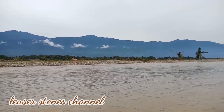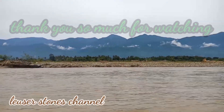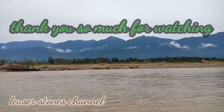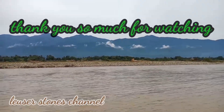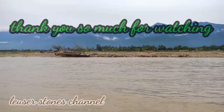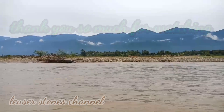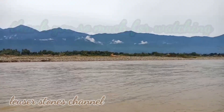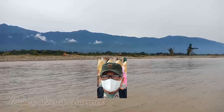Demikian perjalanan kita dalam penelusuran pencarian batu aki, khususnya batu Jasper Panca Warna. Untuk itu, kembali saya menyapa kepada rekan-rekan yang baru menemukan channel saya ini, saya ucapkan selamat datang, selamat bergabung. Jangan lupa like, komen, share, dan yang terpenting subscribe-nya. Bagi teman-teman yang setiap mengikuti channel Rouser Stone ini, saya ucapkan terima kasih. Dari lokasi Kecamatan Melialas, Kabupaten Aceh Tenggara, saya ucapkan terima kasih. Assalamu'alaikum warahmatullahi wabarakatuh.